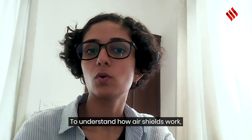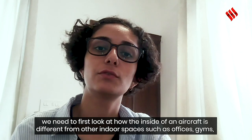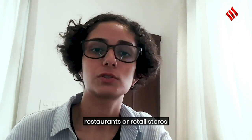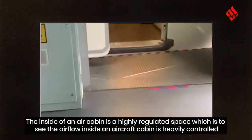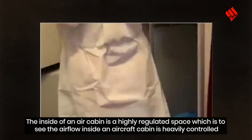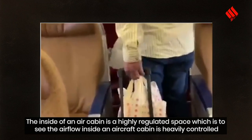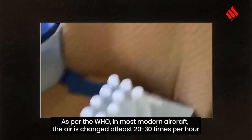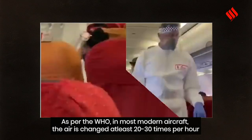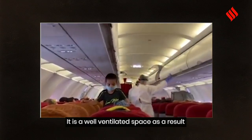To understand how air shields work, we need to first look at how the inside of an aircraft is different from other indoor spaces such as offices, gyms, restaurants, or retail stores. The inside of an aircraft cabin is a highly regulated space — the airflow is heavily controlled. As per the WHO, in most modern aircraft, the air is changed at least 20 to 30 times per hour, making it a very well-ventilated space.